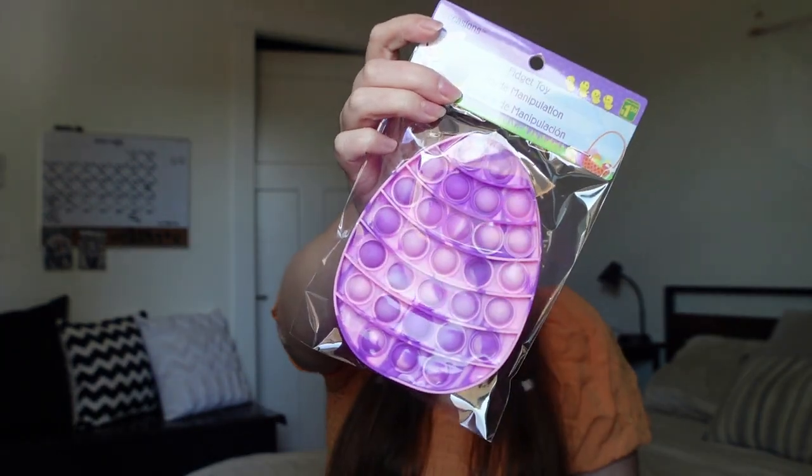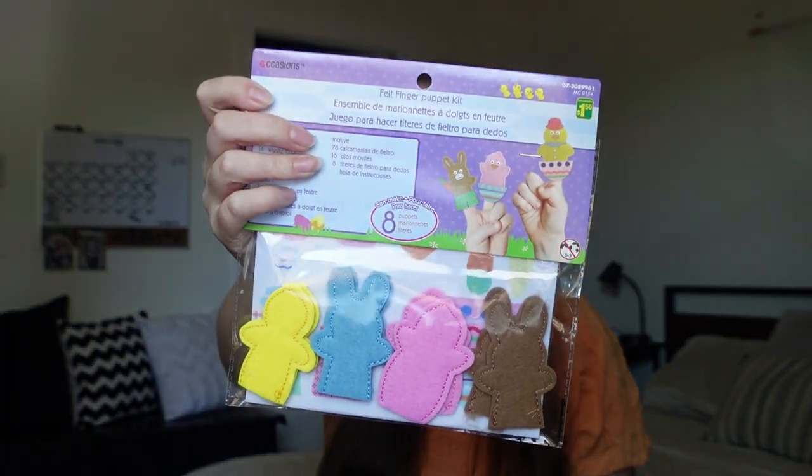Now everything else is from Dollarama. First I got her this Easter egg fidget toy — she absolutely loves poppets and fidgets and has quite a few, but it's been a while since I got her a new one. I got her this really cute purple one, going for a purple, blue, and pastel pink color theme with the basket.